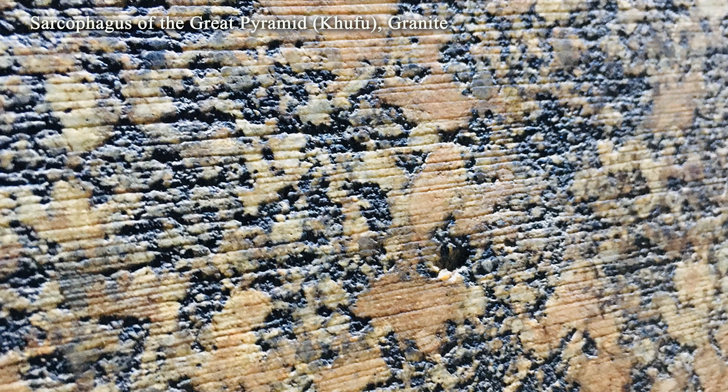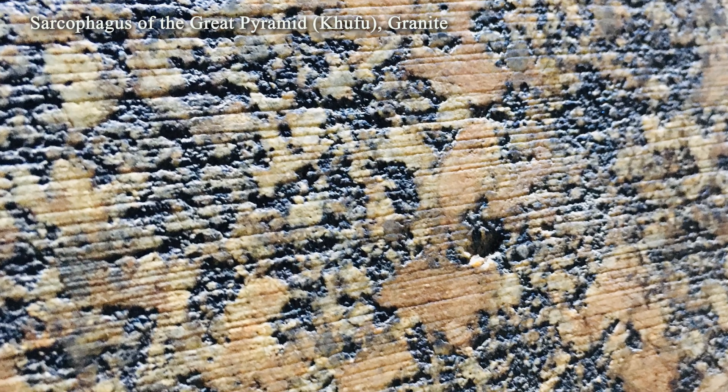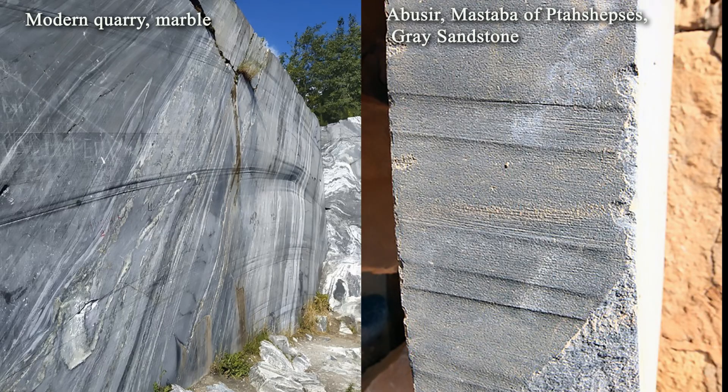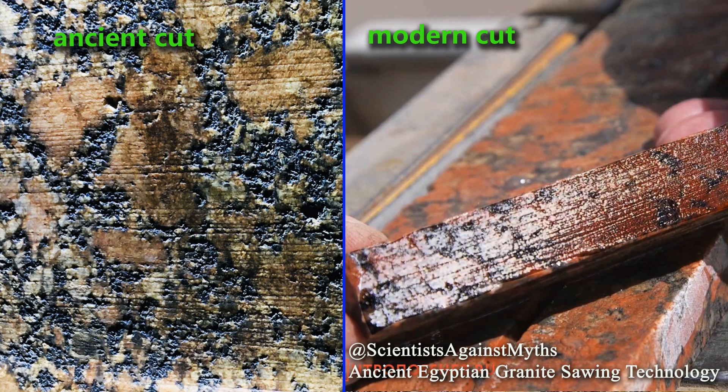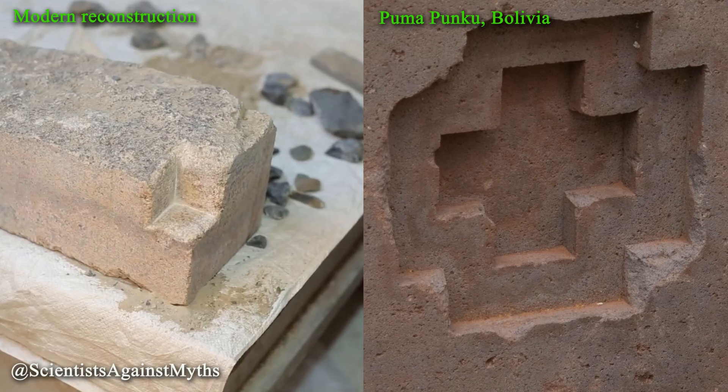Step 3: identify the main properties of the tool marks, and based on this data reconstruct the characteristics of the tool and its working principle. To achieve this, we will compare ancient traces with those produced by modern power tools as well as by primitive hand tools. Step 4: conduct experimental reconstructions using tools and materials that would have been available during the period under study. The resulting marks will then be compared with those on ancient artifacts. The outcome may either confirm the method — showing it to be feasible — or reject it, due to discrepancies that cannot be resolved within the technological limits of the time.